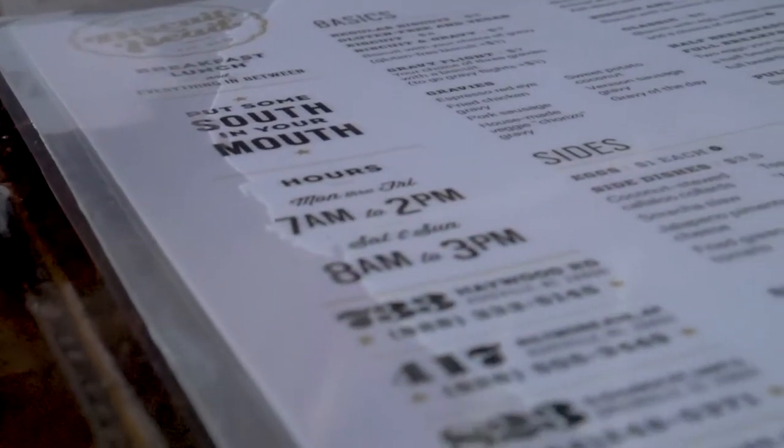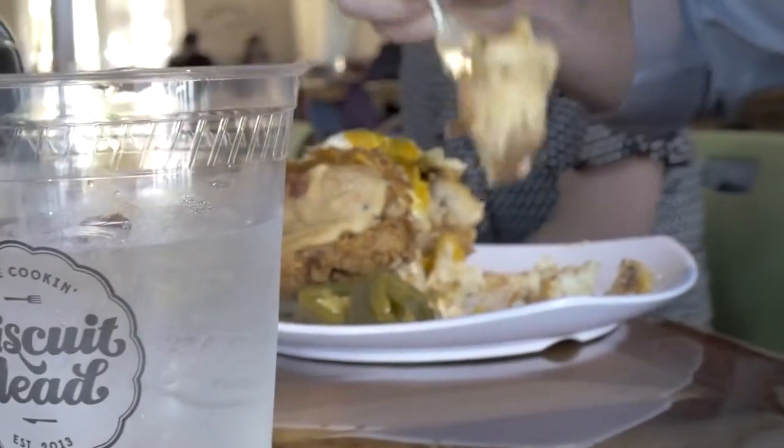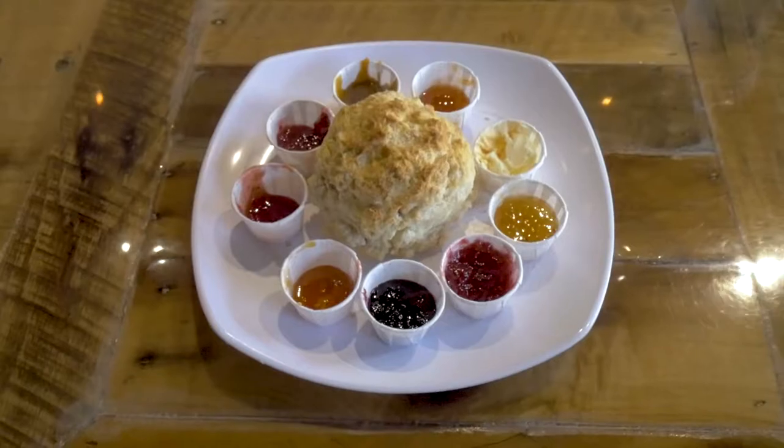They're open from 7 to 2 on the weekdays and 8 to 3 on the weekends, so try and come early if you're going to get breakfast. It's busy all the time because it's no longer a secret. They also have an insane jam and jelly bar with like 12 different types of jam and jelly — you just spice it up with your regular biscuit. There's so many options.